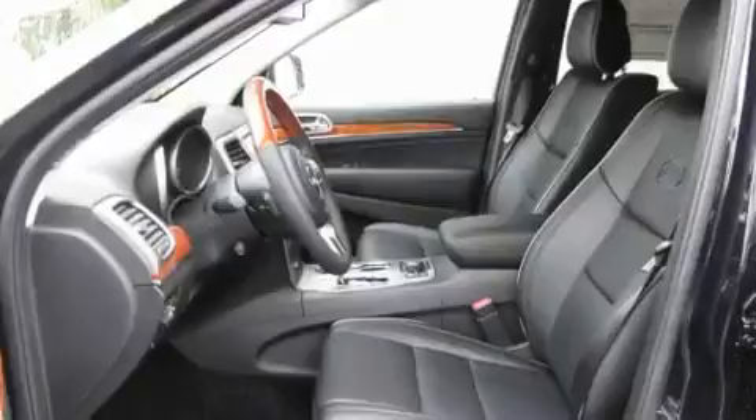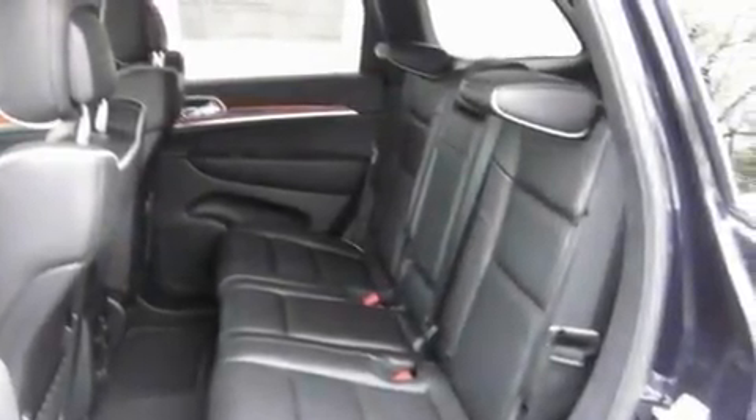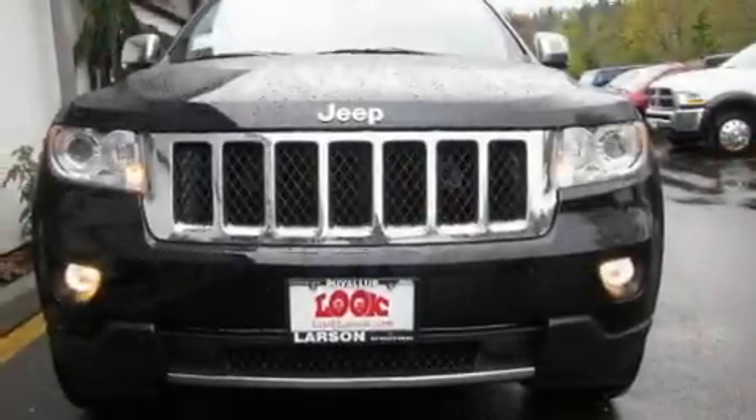Its top features include a heated steering wheel, memory settings for the driver's seat positions so you can recall your favorite position with the push of one button, a navigation system, a DVD player, and a leather-wrapped steering wheel.